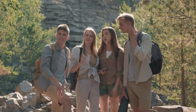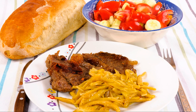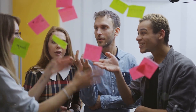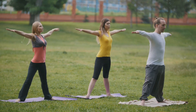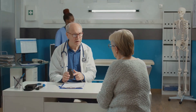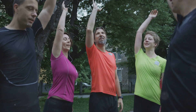Blood type B is thought to have originated in nomadic tribes of Central Asia. These individuals thrived on a diet rich in dairy and meat. This blood type is often linked to characteristics like creativity, flexibility, and a strong immune system. People with blood type B are believed to have a good balance of mental and physical strength. However, they may be more susceptible to autoimmune disorders and certain infections, and they often benefit from a balanced lifestyle that includes both physical activity and mental stimulation.